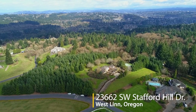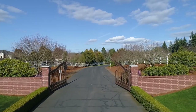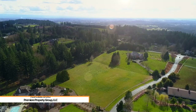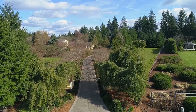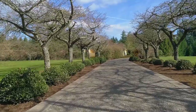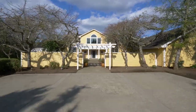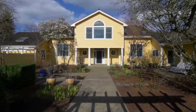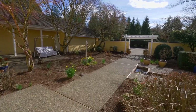Welcome to this rare opportunity in an exclusive neighborhood on Pete's Mountain in West Linn. The gated entry invites you to this quiet community of Stafford Hill Ranch. A private driveway takes you to this incredible 20-acre estate and gorgeous home of more than 4,700 square feet. The tranquil courtyard with a fish pond invites you to slow down and take in the moment before heading inside.